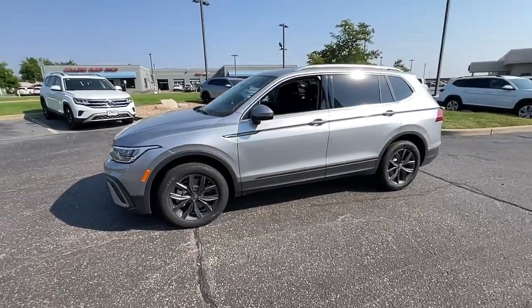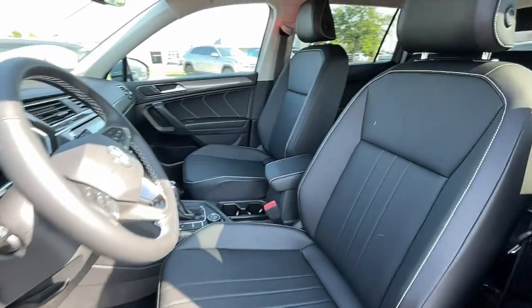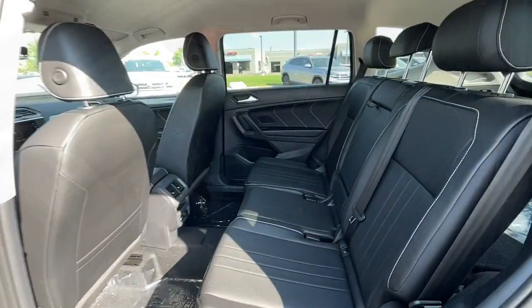Keyless entry, power lift gate, satellite radio, aluminum wheels, heated front seat, electronic stability control, dual zone AC, power driver seat, traction control, intermittent wipers.